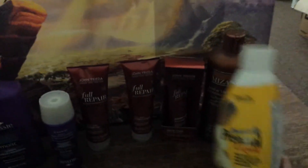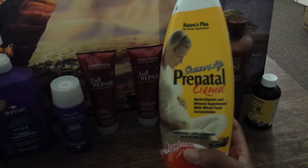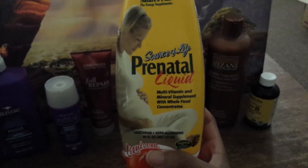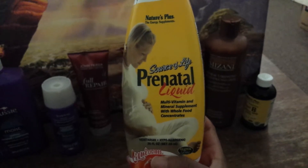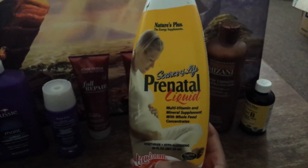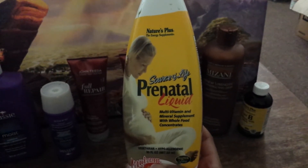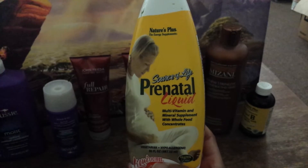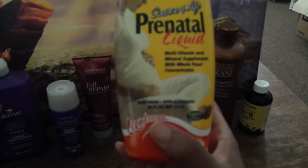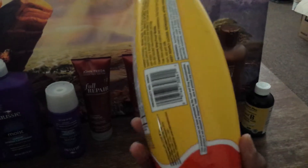I want a multivitamin, so I decided to get a liquid multivitamin. This is about $20 to $24 at the health food store I go to. This will last me about two months, so it's about $12 a month on vitamins that I need anyway — it's not bad. And this is a natural, vegetarian vitamin.